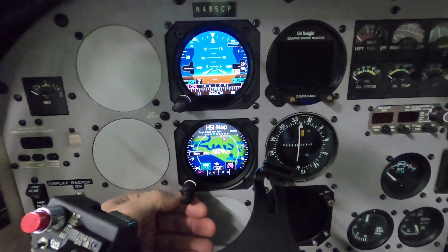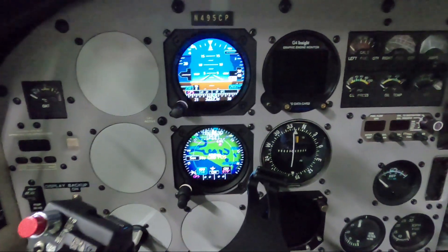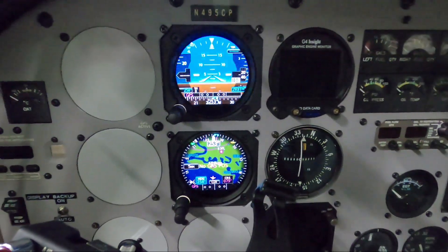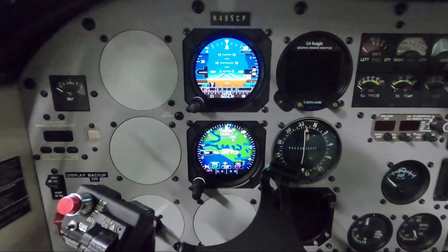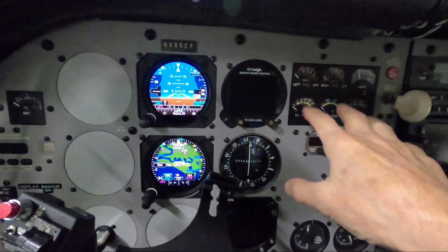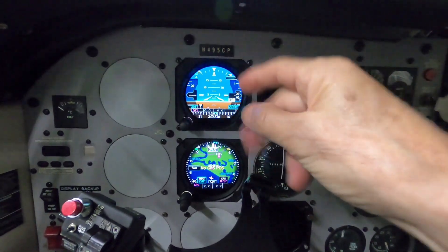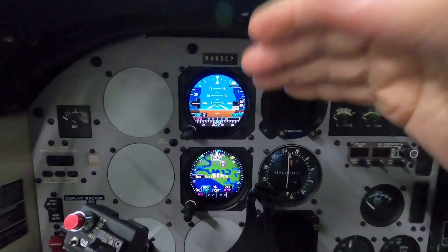I always take off on the HSI map page. Right now it says no GPS position — I'm inside the hangar, I don't have a 530 on and the VFR GPS is just not picking up the satellites correctly. So as I'm taking off, I use a checklist. Correct runway, engine instruments are good, look at the airspeed. It pops up to 23 — they always come up to 23, from 0 to 23, that's when the airspeed comes alive.